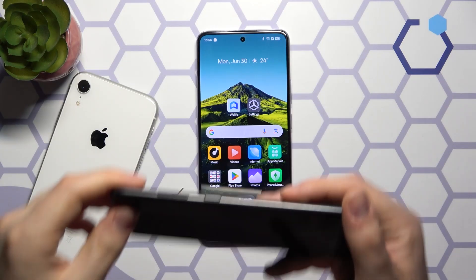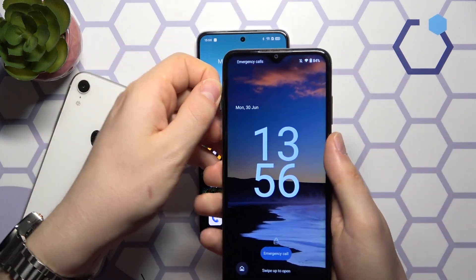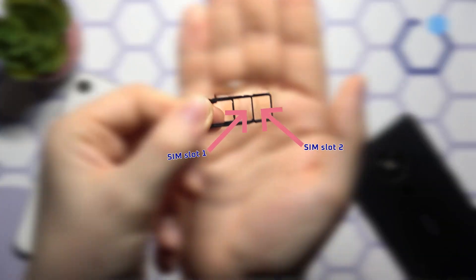IMEI-2 is the second IMEI number found on dual-SIM phones. If your phone can use two SIM cards, it needs two separate IMEIs, one for each SIM slot.